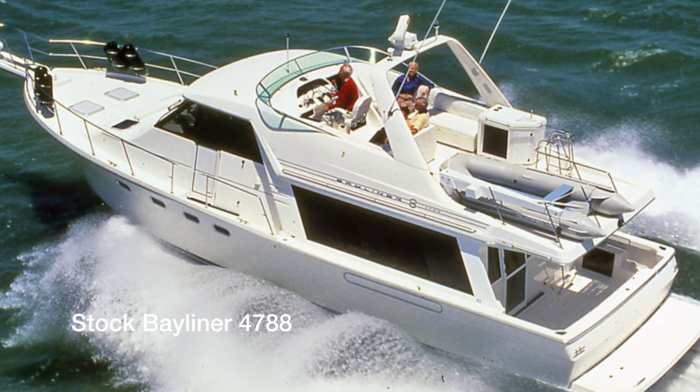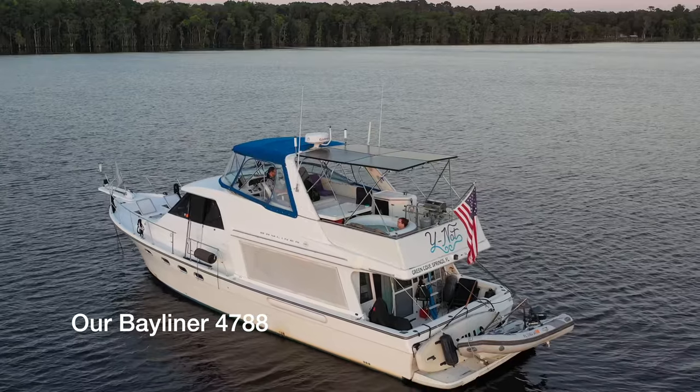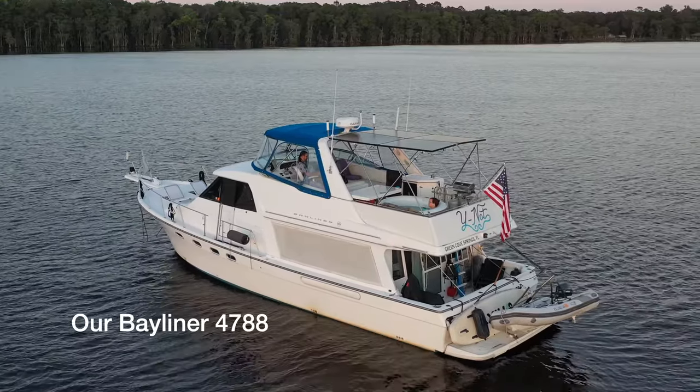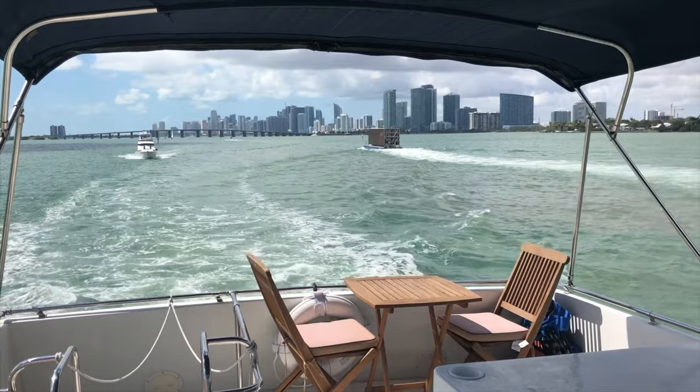We've done some research into it, and the roof apparently could handle the weight of a small two-person hot tub, because this part of the roof on the top deck is where, by normal configuration, a crane and the dinghy would be on this model of boat. Ours was never configured that way — the original owner ordered it without the crane, always had the dinghy off the swim platform on the back. He built little fiberglass walls around the edges, so we had this big open deck space the entire time. We tried putting a bistro there, tried some lounge chairs, and it just was never space that we used.